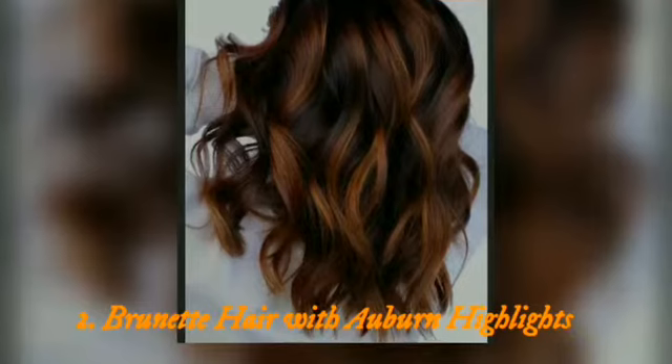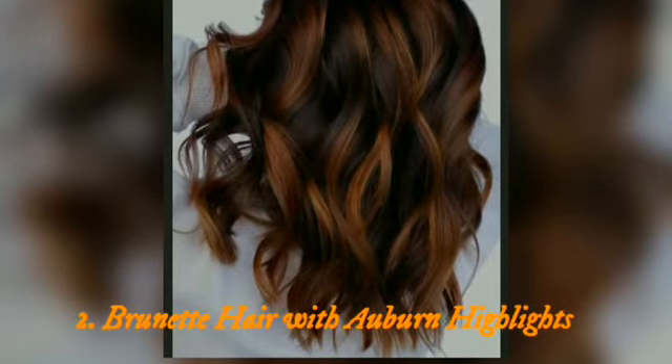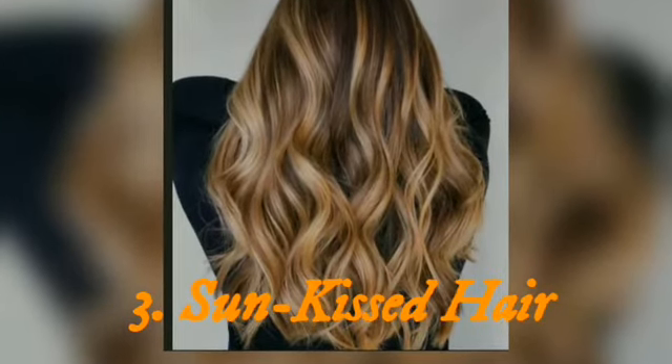Top 2: brunette hair with auburn highlights. Warm up your dark hair by going for reddish brown highlights. You can have chunkier pieces of color or thinner ones, depending on your style.